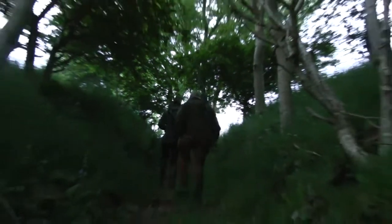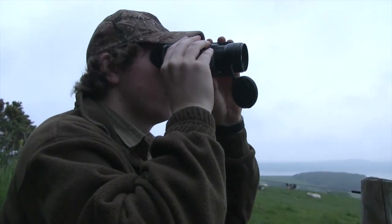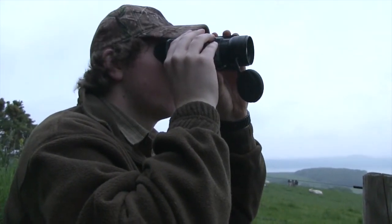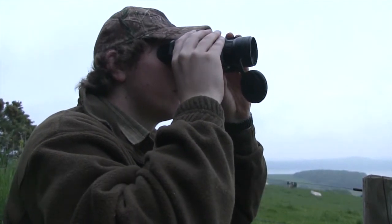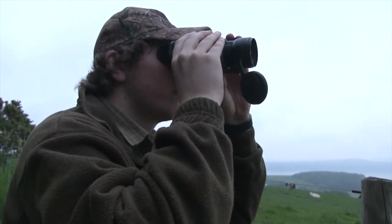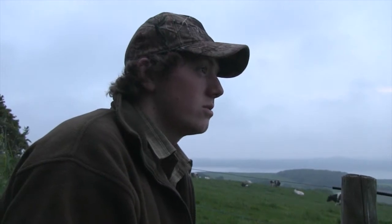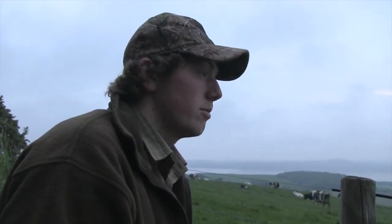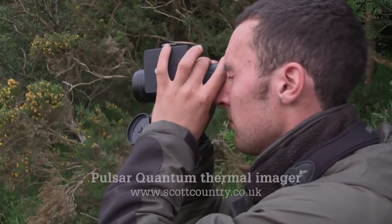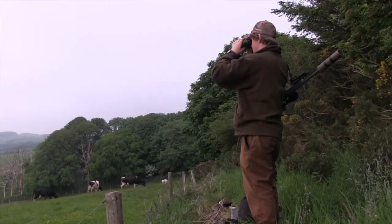Almost immediately, Eden is able to pick up something through the thermal imager. There's a very small speck just over the brow there — it's worth having a look. They need to get a bit closer because it's not even picking up well in the binoculars. They've seen a lot of badgers, but this isn't a badger. Confident the thermal imager is showing them a fox, they decide to head further down and try to squeak it in.